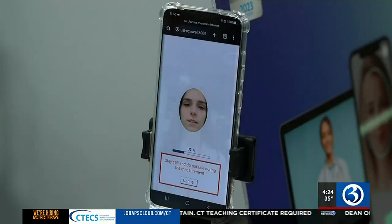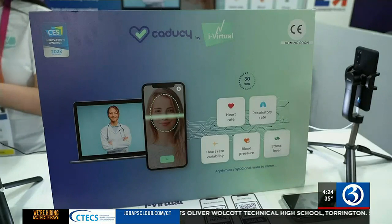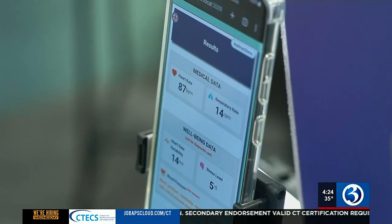K2C, another French company, measures health data in a different way. Thanks to a 30-second video selfie, an analysis is conducted. The app then gives info like heart rate, respiratory rate, and stress level.